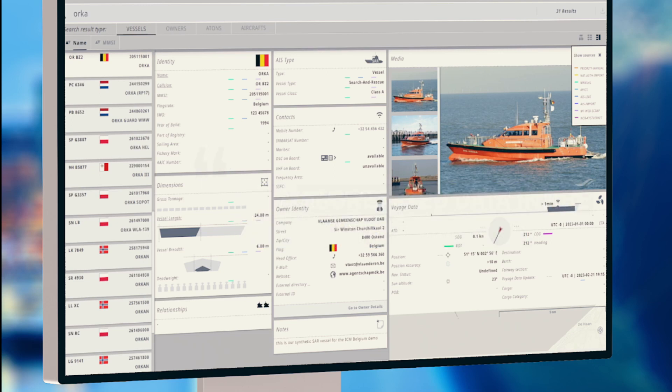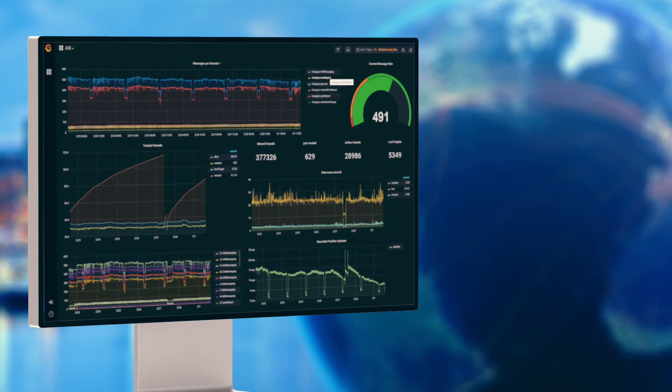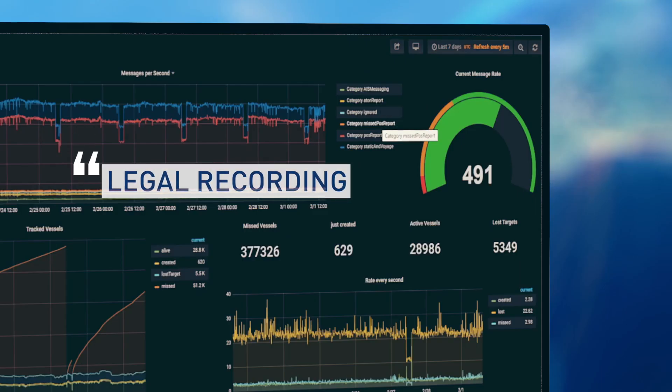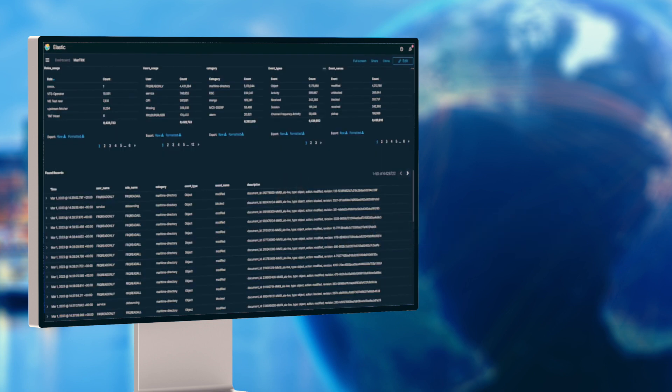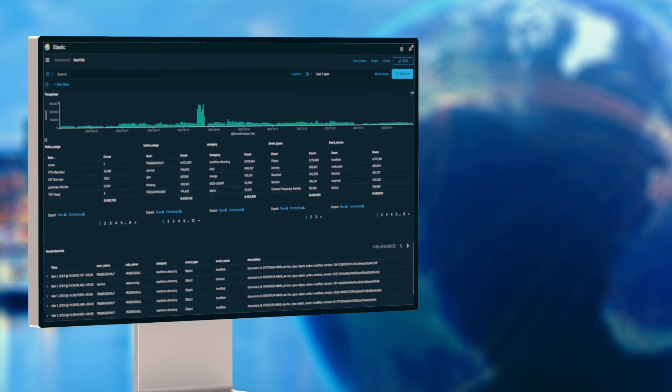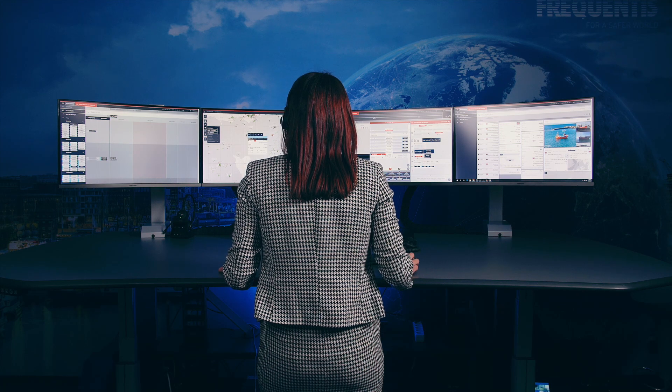All operational steps and communications performed within the system are automatically logged with the corresponding timestamp. KPI monitoring based on industry standards provides users and administrators with a comprehensive overview of their operational and technical key parameters.